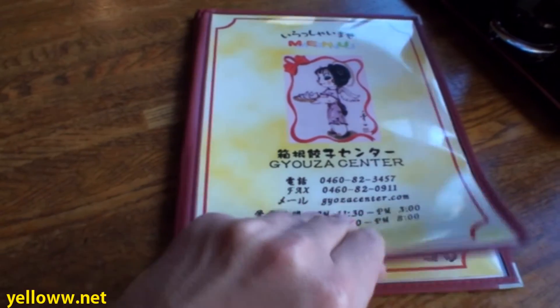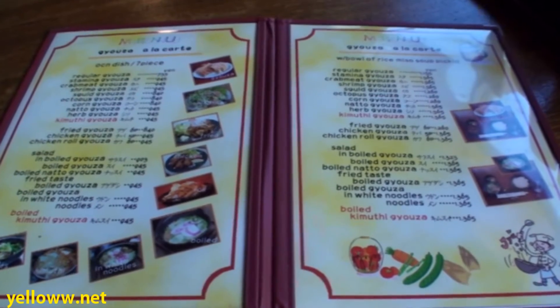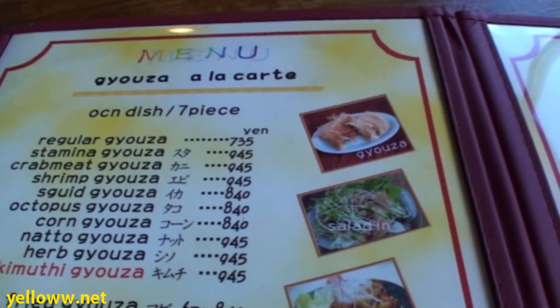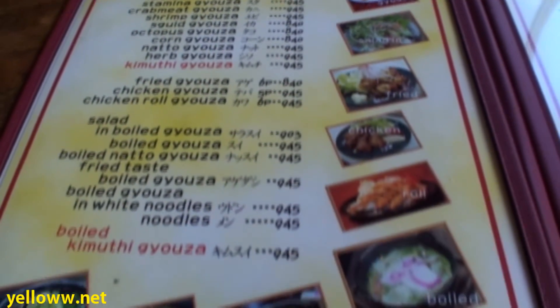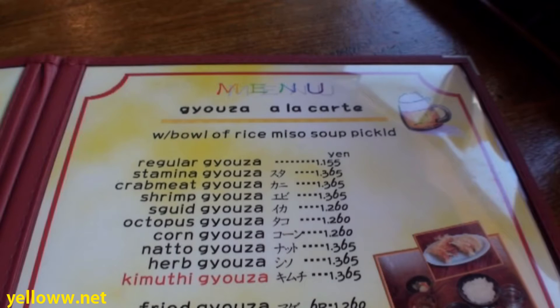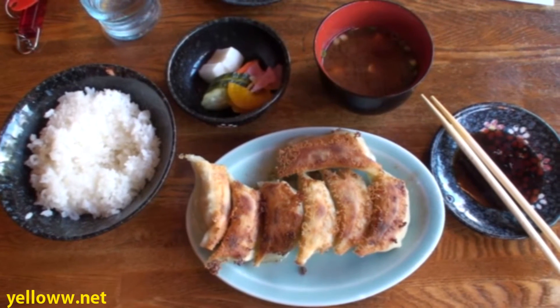The menus are in Japanese and English. They have about 13 different varieties of Gyoza and you can either order them a la carte, just the Gyoza by themselves, in a salad, or as a combo which comes with rice and miso soup. Each order, a la carte or combo, comes with seven pieces of Gyoza. And like every other good Japanese restaurant, they also have a page of beers, sake, and chuhai.